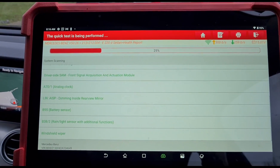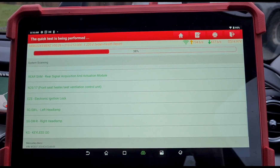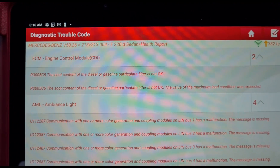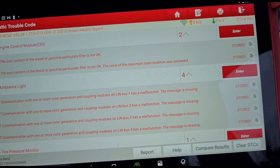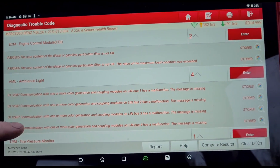This is just scanning through all of the different systems. That's done. We have P3005C5 - a bit of a different code for a blocked DPF. The value of the maximum load condition was exceeded. Soot content is not okay.